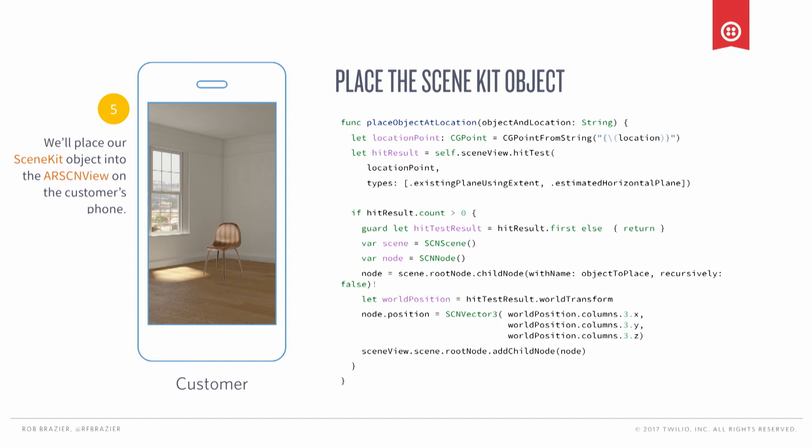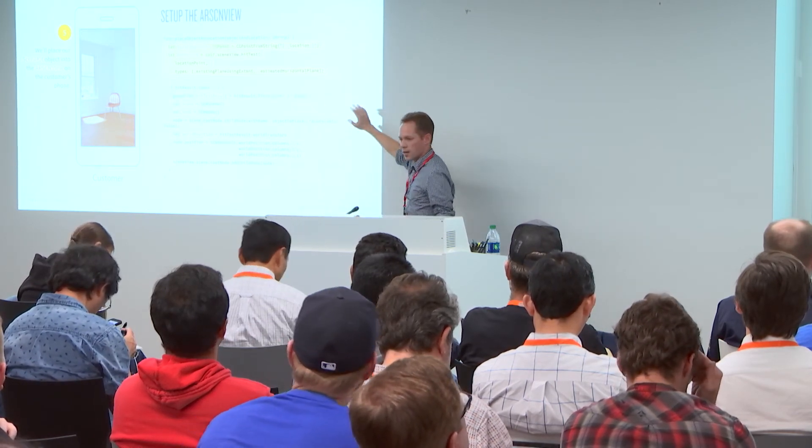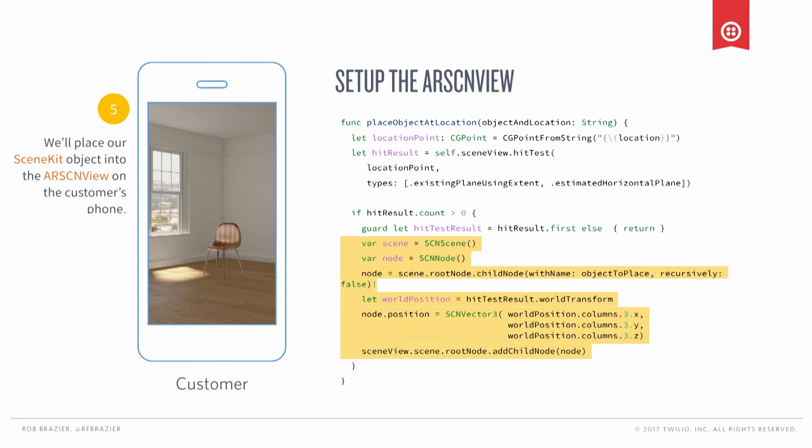Last thing we need to do: drop some furniture into the view. We get that tap event back from the designer, then we perform what's called a hit test — this is really important if you're building an AR app. A hit test draws a ray from your phone out into the real world and tells you if it finds any object. If that object is a plane you can fix something to, you get back a hit test result. You can tweak the kinds of results using different types — check the ARKit documentation for more. We perform a hit test and get back an array of hit test results, ordered by proximity to the camera with the nearest object first. We grab the first hit test result, grab our object — in this case a chair — and add it to our SceneKit scene. And now we can see our chair.